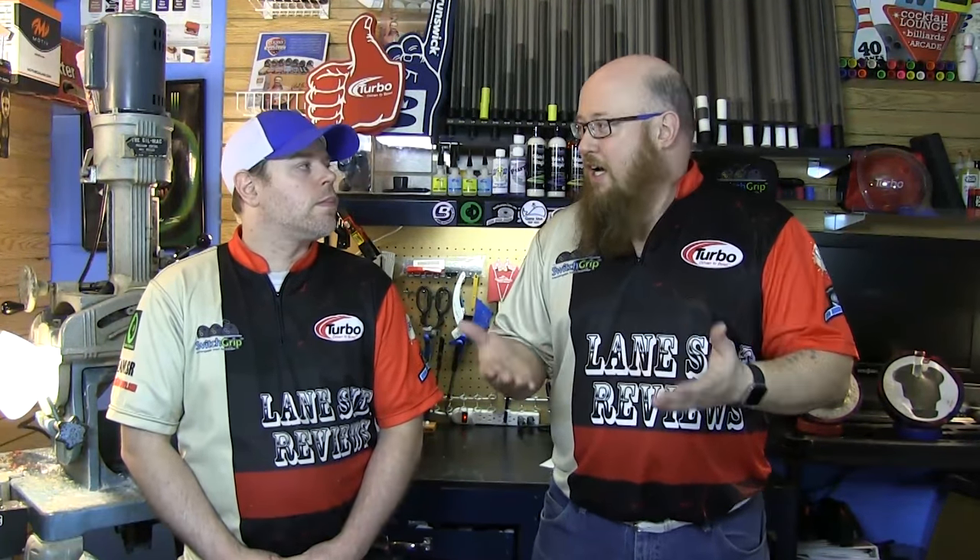Welcome back — I'm the Bearded Beast Rob Johnson, joined once again by Scoops Porter. We're looking at Storm's new ball, the Timeless. There's been a lot of social media buzz about this, and we wanted to find out what people are talking about. Recently on the PBA Tour we saw Jace win with it, but how different really is it from what a lot of people are calling it — just a High Road?